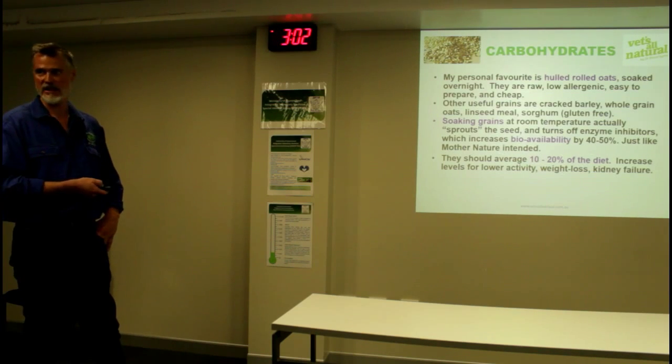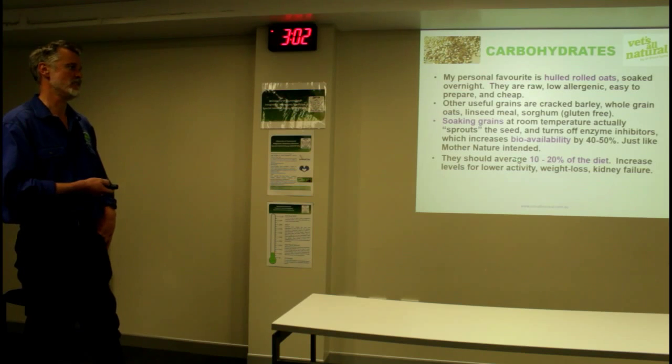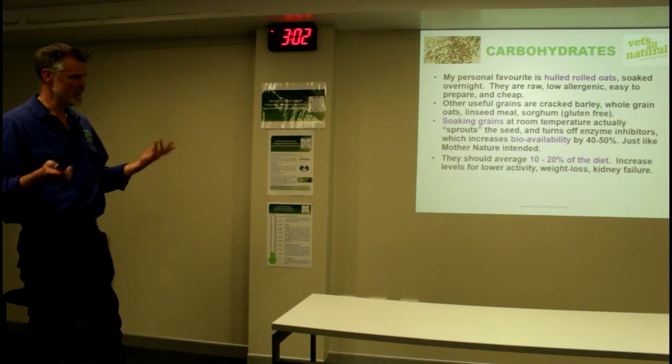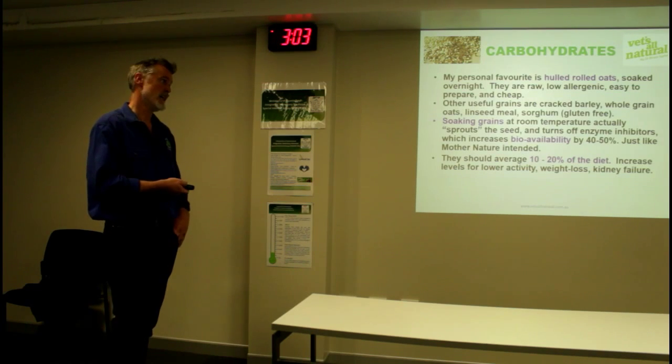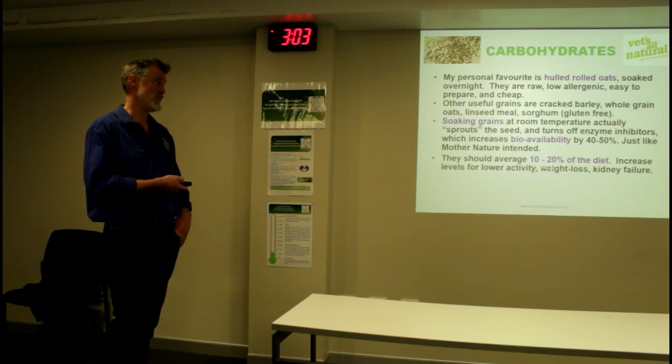Most importantly, max 10 to 20% of the diet. That's the key difference where I come from - I still don't mind a bit of carbohydrate, but it's really important to keep it to 10 to max 20%. I used to increase levels for kidney failure - don't do that. What I do now is increase protein.